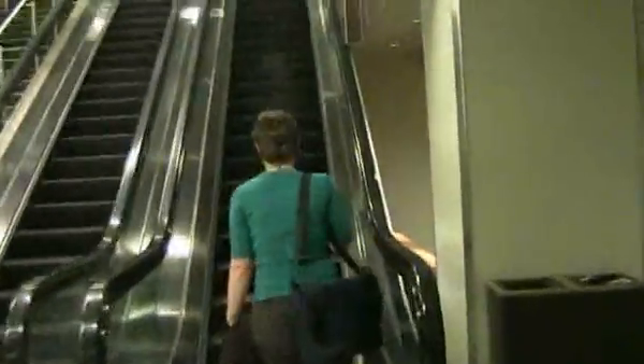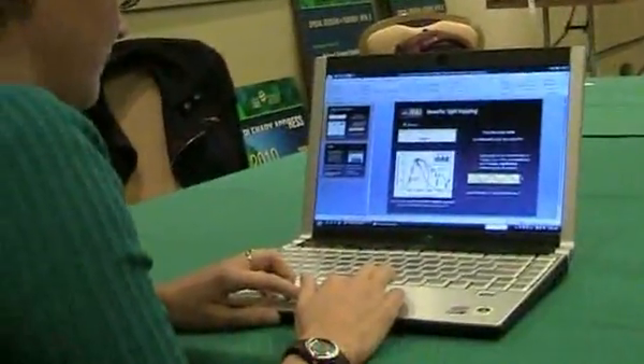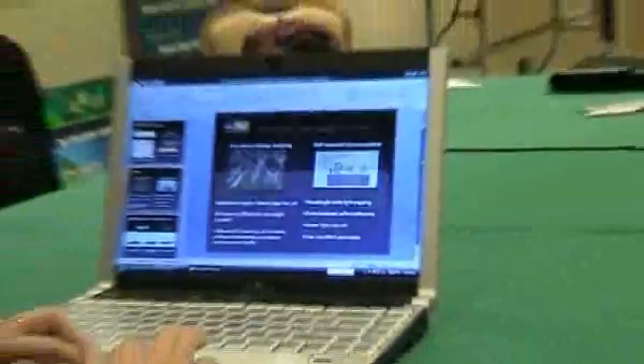Making solar power cost less is vital if it is ever going to displace electricity generated from fossil fuels. Thin-film solar cells are cheaper to make than traditional solar cells, but have suffered from lower efficiencies, meaning less power can be generated from a solar panel of a given size. Kylie Katchpo, one of this year's TR10 innovators, is exploiting the unusual optical properties of silver nanoparticles to boost the efficiency of thin-film cells. We asked her how the technology worked and its potential impact on the solar power industry.